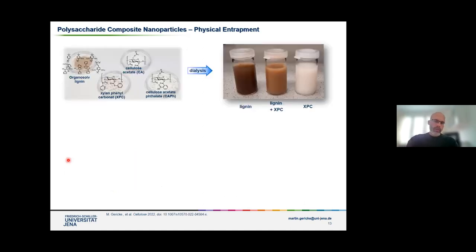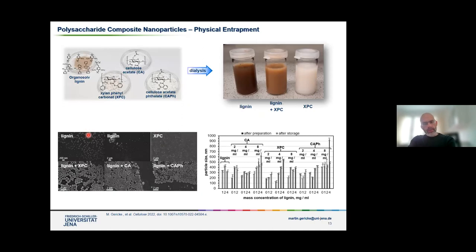Recently, we also used this physical entrapment to incorporate lignin inside of different polysaccharide-based derivatives. We wanted to include lignin as a bioactive component into a matrix of polysaccharide nanoparticles. Using nanoprecipitation with only lignin was not very successful — we obtained some particles, but those particles aggregated rather quickly. When we incorporated lignin into the nanomatrix of polysaccharide derivatives, we obtained stable particles that didn't aggregate. We are now investigating antioxidant properties of these composite nanoparticles.